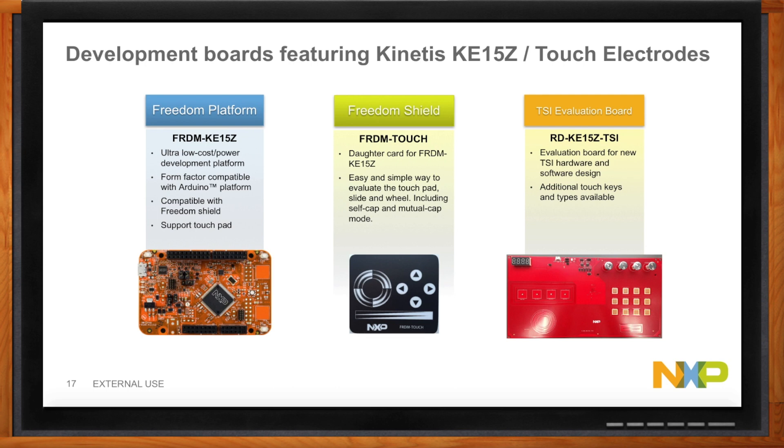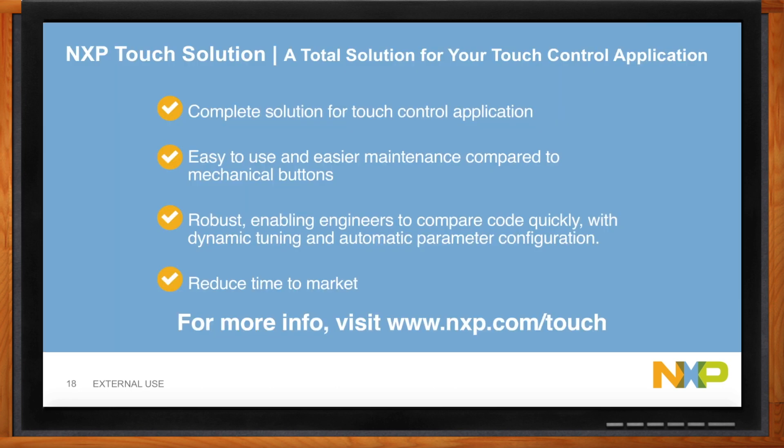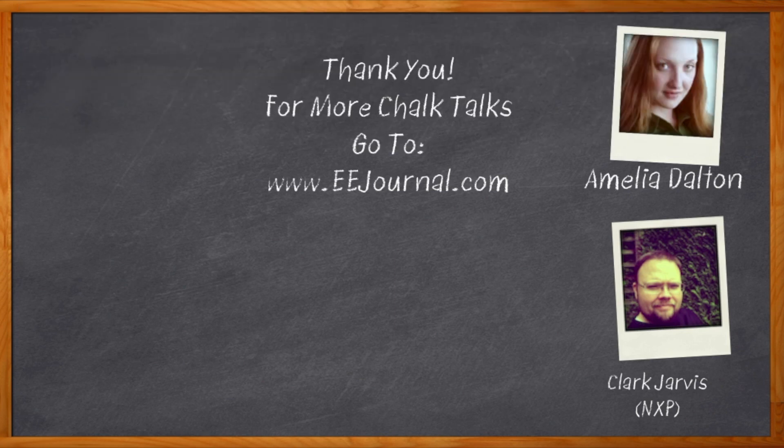The best place to go for more information is nxp.com/touch. There you'll learn more about the NXP Touch solution, which provides a complete solution for touch control applications. It's easy to use and maintain compared to mechanical buttons — creating a robust solution that enables engineers to compare code, do dynamic tuning through the GUI tool, and generate automatic parameters. Our goal is to help you reduce your time to market. For Chalk Talks, I'm Amelia Dalton from eejournal.com. For more Chalk Talks, head on over to the Chalk Talks section of EE Journal or check out YouTube, keyword EE Journal.